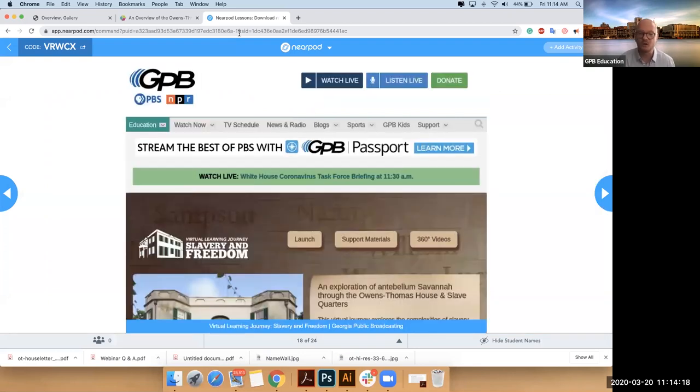So here we go. I'm going to launch it for you all and we'll start doing a nice slow interpretation and navigation. I'm going to launch here. If you're on Nearpod, it should launch for you.